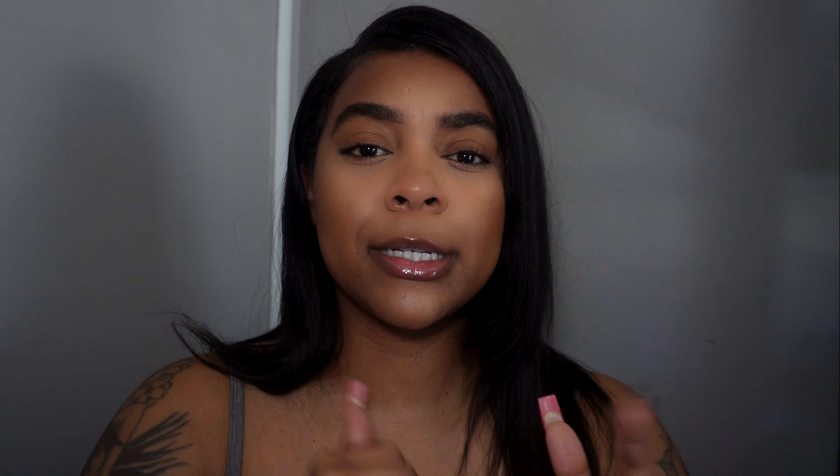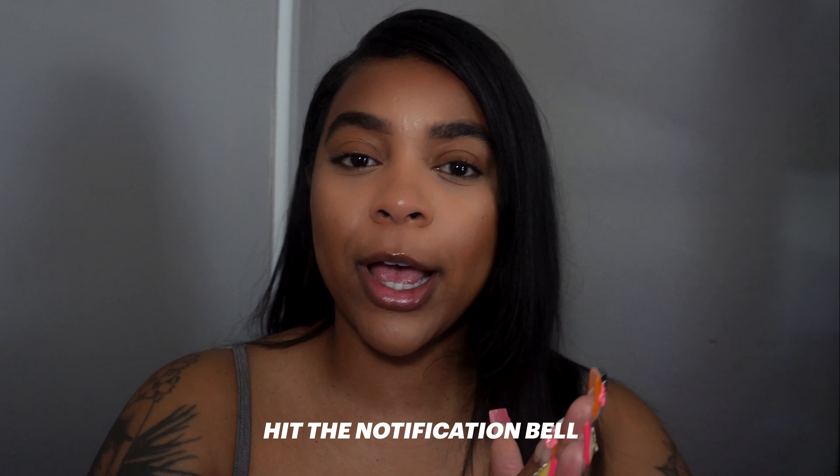I want to do more perfume videos because the holidays are coming up — I want to share some of my favorites, even some of my favorite blends and mixes. Comment below what are some of your favorite perfumes for the upcoming seasons. I'm also waiting on a couple of other drops, and I have some really exciting news to share, especially for my day-ones who love Fenty. I'll reveal that news at a later date, so make sure you hit the notification bell.